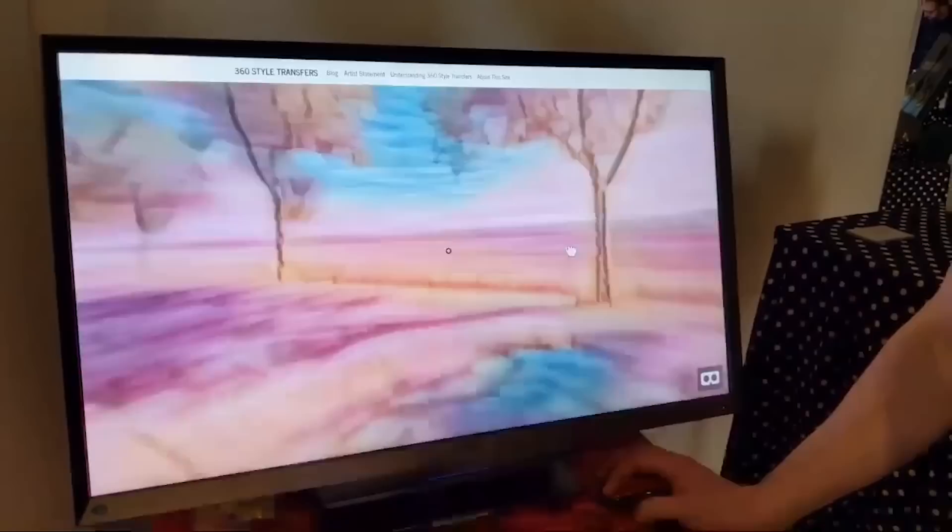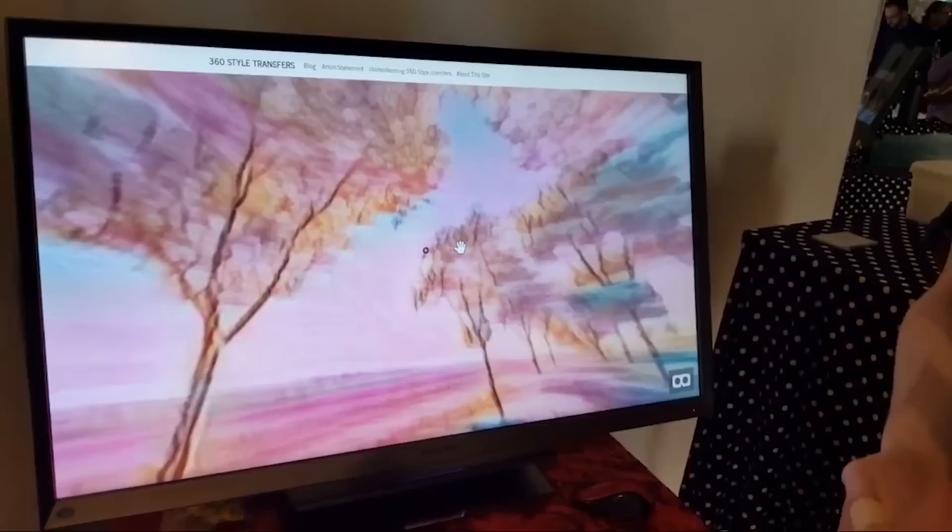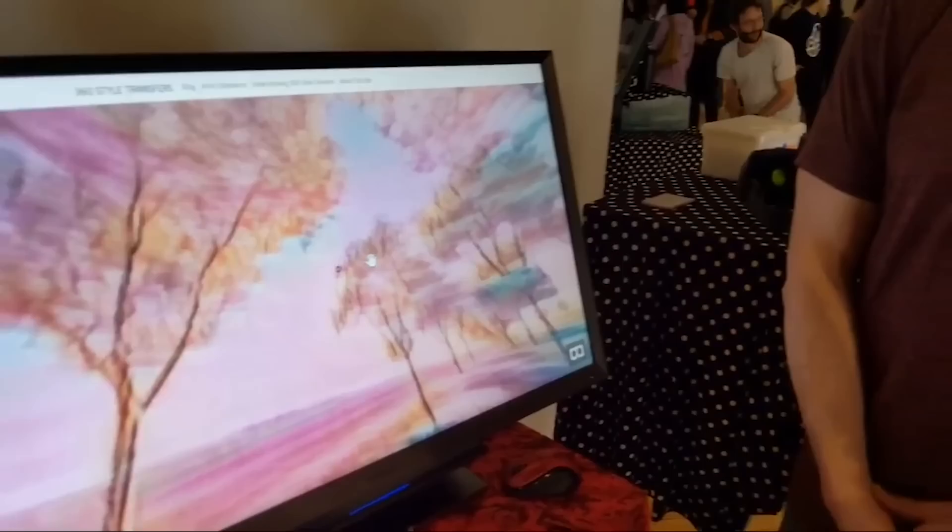My name is Jim Schmitz and this is my thesis project at ITP. My thesis is about applying style transfer to 360 imagery. Style transfer is a computational technique where you can reimagine a photograph in the style of a painting. Using images from Google Street View, I'm able to create art that inspires the viewer to connect with actual locations. The neat thing is that the style is even and continuous with no seams, which is different from other style transfers applied to 360 imagery.